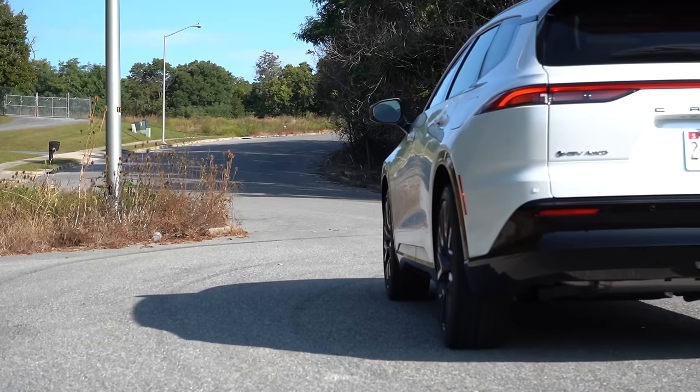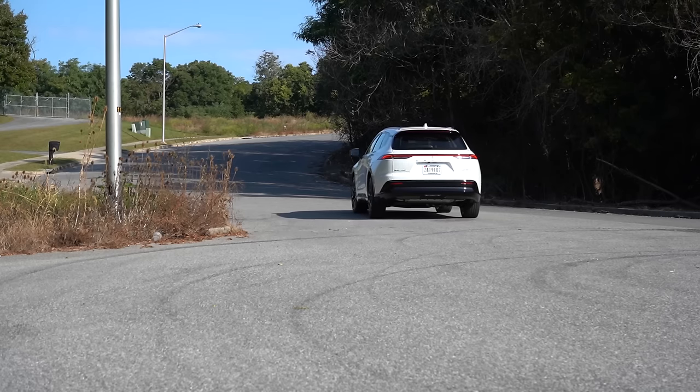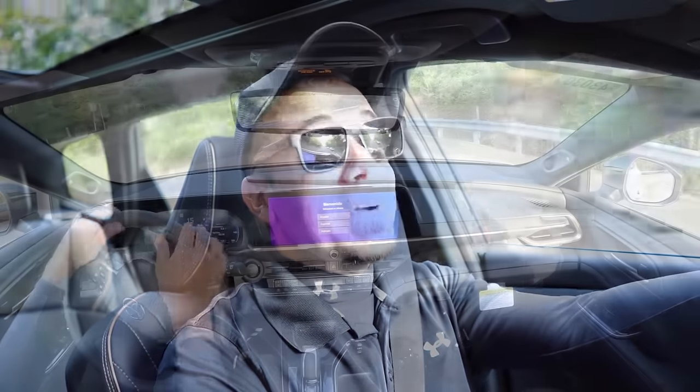In this video, we will be testing out and going over everything about this one — from acceleration to braking, steering feel, ride quality, sound system, exhaust clip, and all that fun stuff. So let's go ahead and jump right into it. As always, let's start with pricing.